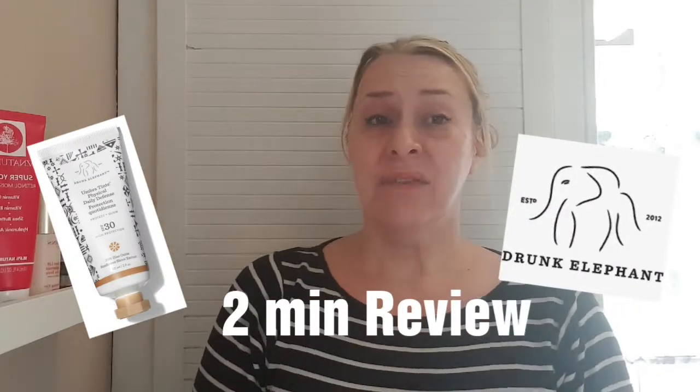Hi there, it's Amanda. I've got another quick product review to do for you today. Now, bloggers have been going crazy over Drunk Elephant.